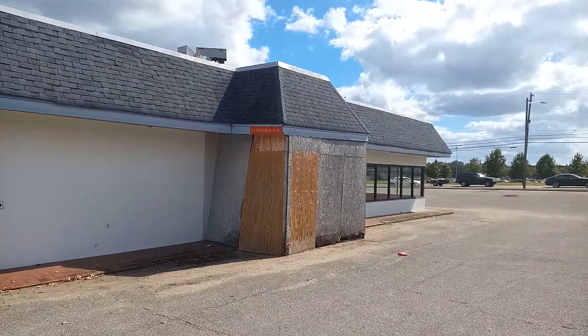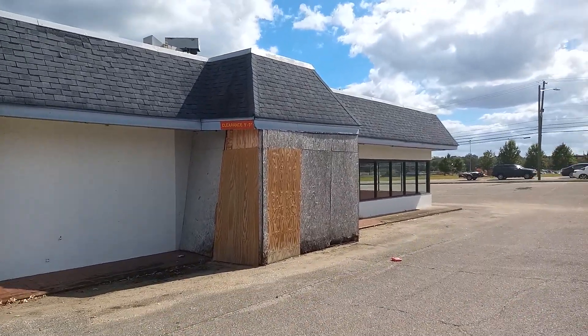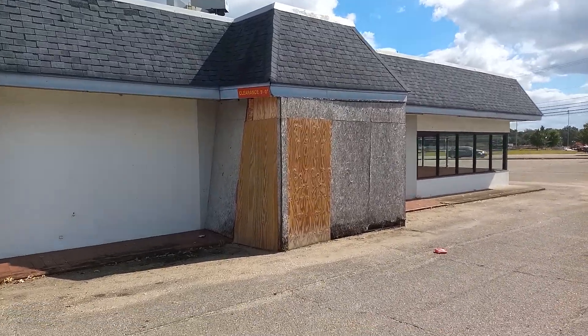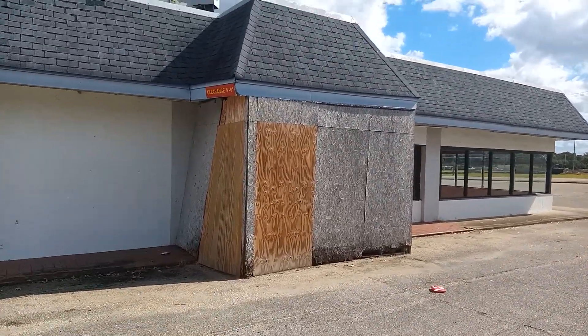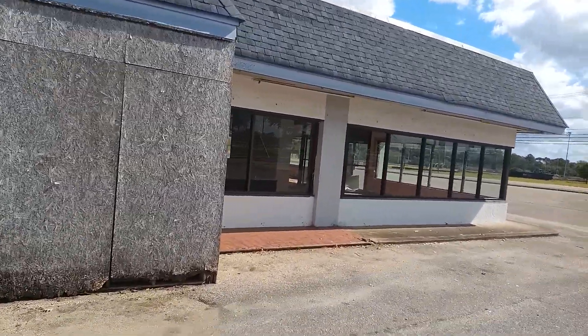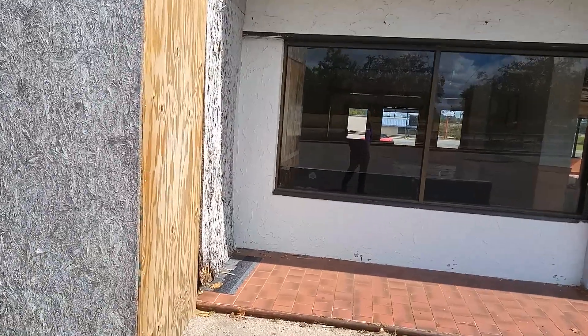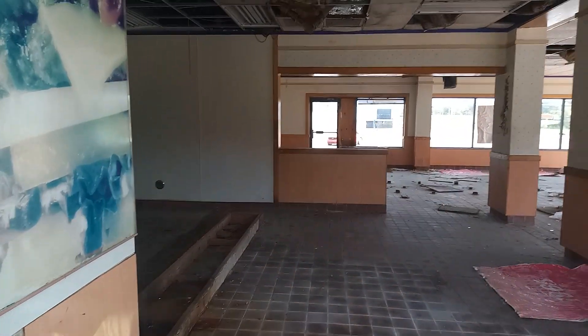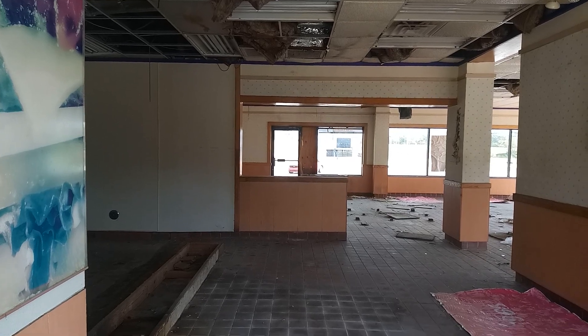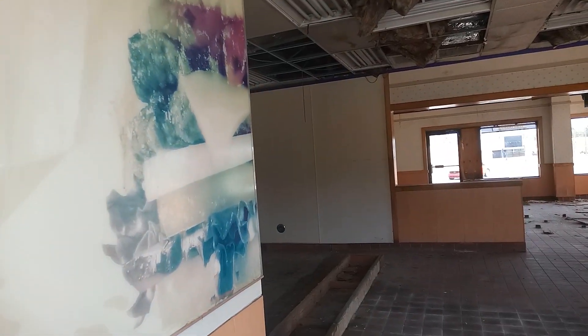This is where somebody busted in — they've got this whole thing boarded up. The counter has been completely removed. There's the old sandwich sign right there.